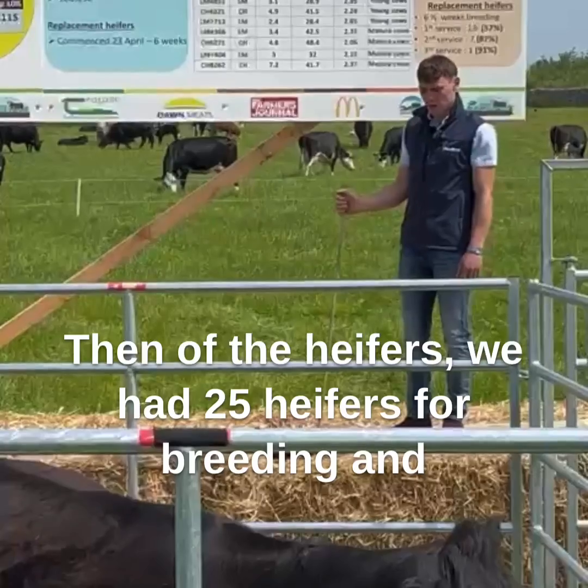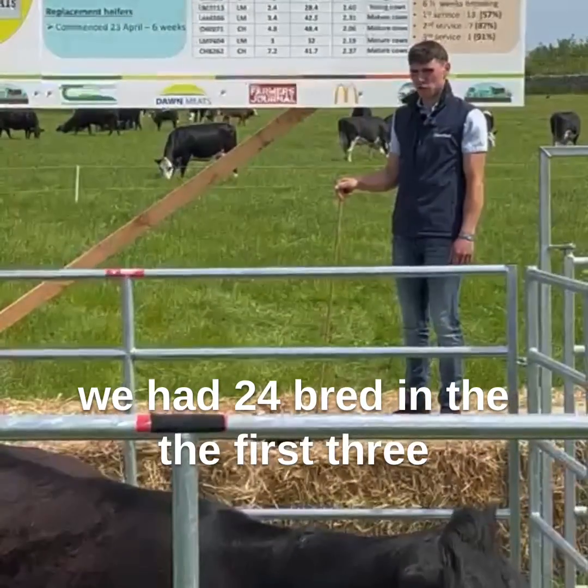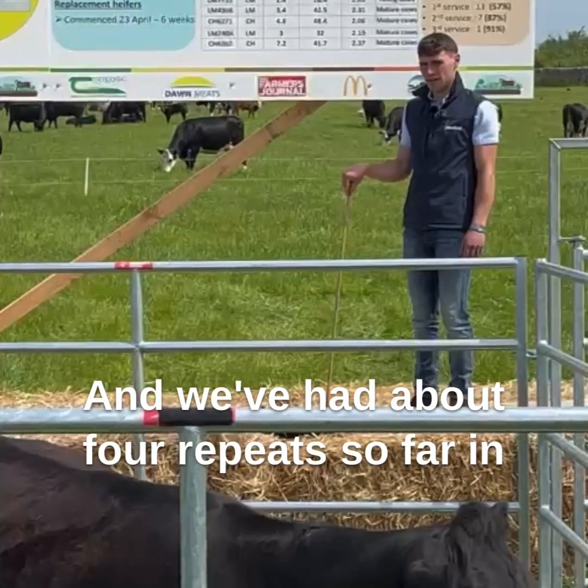Of the heifers, we had 25 for breeding and 24 were bred in the first three-week cycle. The last heifer has been bred since, and we've had about four repeats so far in the heifers.